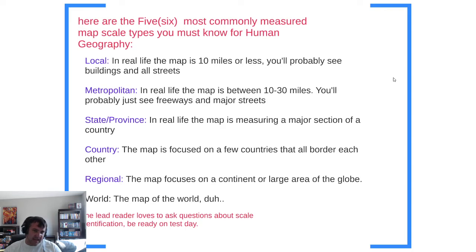Every time you see a map, analyze whether it's local, metropolitan, state or province, country, regional, or world — regional and world overlap quite a bit, which is why it's really like five scales. A local scale map covers 10 miles or less — you'll see buildings and streets, like a map of Southern Highlands or Henderson, but not all of Las Vegas. Metropolitan is between 10 and 30 miles — you'll probably just see freeways and major streets. The Las Vegas metropolitan area is about 25 square miles, including Henderson, North Las Vegas, and Summerlin.